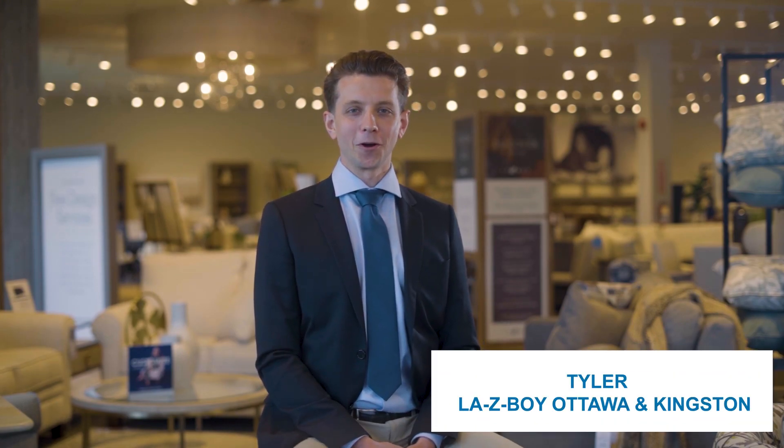Hi, Tyler here from Lazy Boy of Ottawa and Kingston. While Lazy Boy is renowned for producing durable and long-lasting recliners, with such an extensive range of styles available, selecting the perfect one can be overwhelming. That's where the Turner Recliner, Love Seat and Sofa come in. With their imposing and substantial appearance, they're sure to capture attention. But what sets the Turner apart from the rest? Let's take a closer look at its features and design to answer some of your questions and see if the Turner is the right furniture family for you.